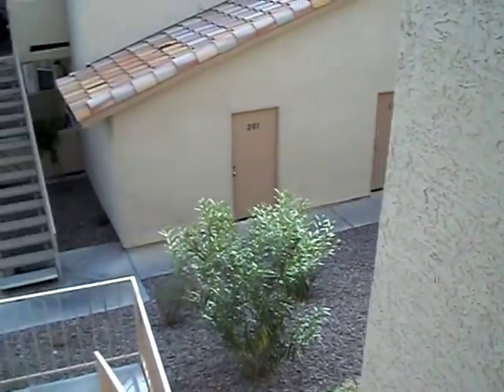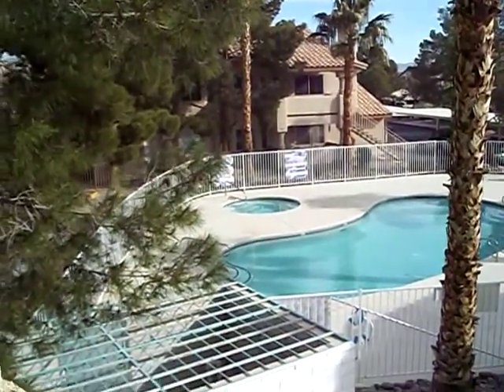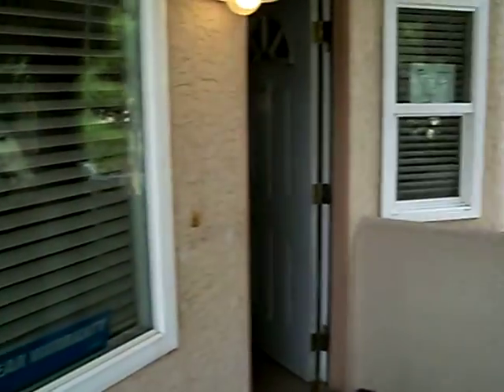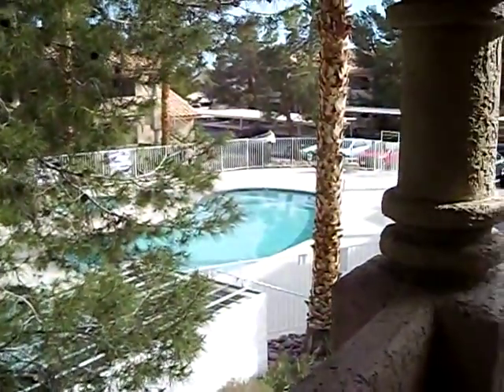This is 905 Boulder Springs Drive. It's a neat little condo on the second story — unit 202 — located in the Summerlin area. It just happens to be right over the swimming pool, so you've got a pretty good view there. This one's a two bedroom, two baths, a little bit over 1,130 square feet.